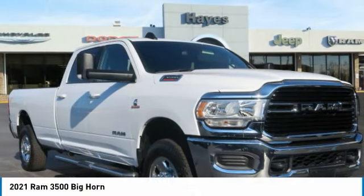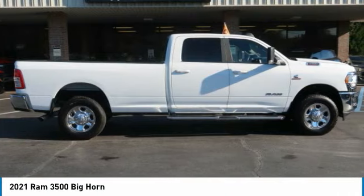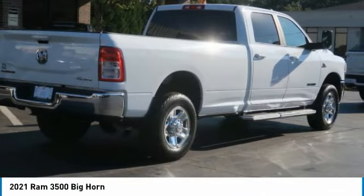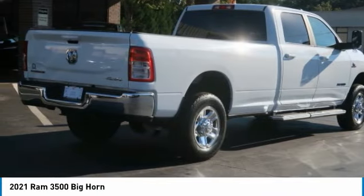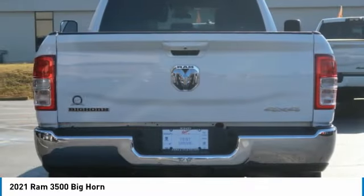Today with the 2021 3500. Ram 3500 is a solid option for truck buyers in need of hauling capacity and serious towing. With names like Hemi and Cummins under the hood, there is plenty of muscle to back it up.